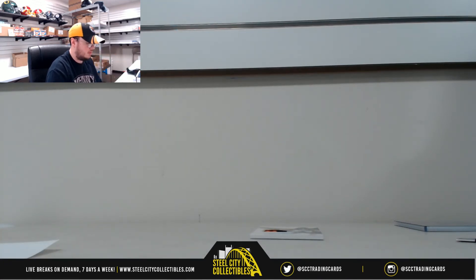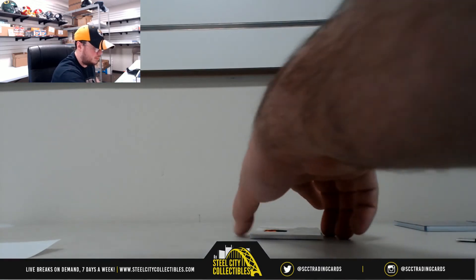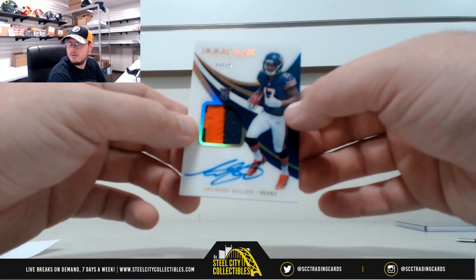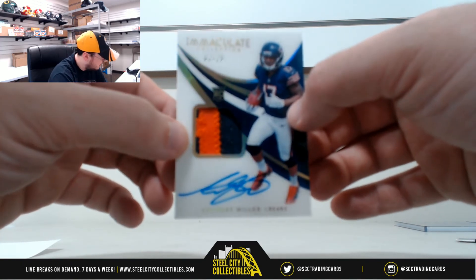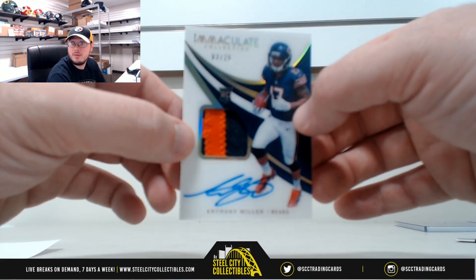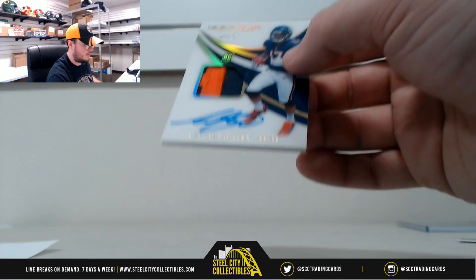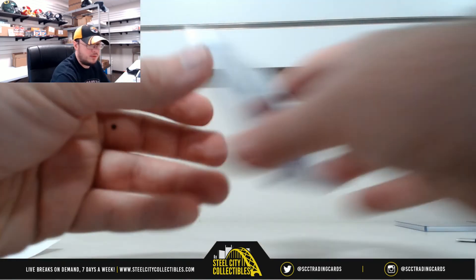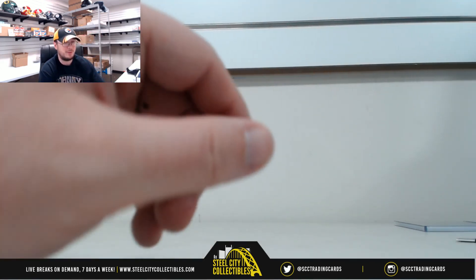And we got a rookie patch autograph, Anthony Miller for the Bears. That one is number 3 of 25. Number 3 to Robert N. So every hit to a different spot - everybody doubled up in that one. Really nice hits in that break with the Baker Mayfield jersey number, the Deshaun Watson autograph, the Anthony Miller, and the Mike White.